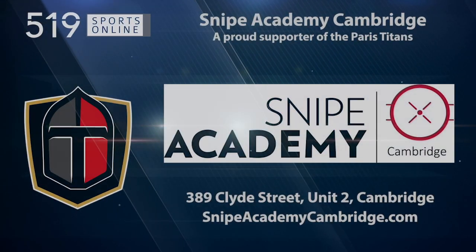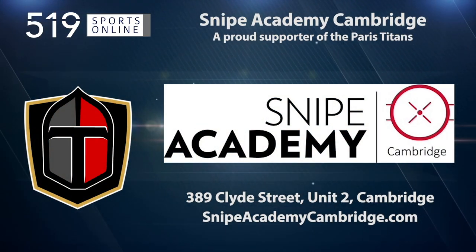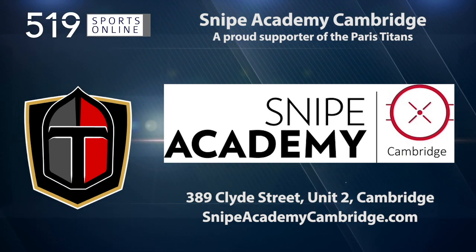This video is presented by the Snipe Academy, a proud supporter of the Paris Titans. Learn more about on-ice sessions, mental performance training and more at SnipeAcademyCambridge.com.